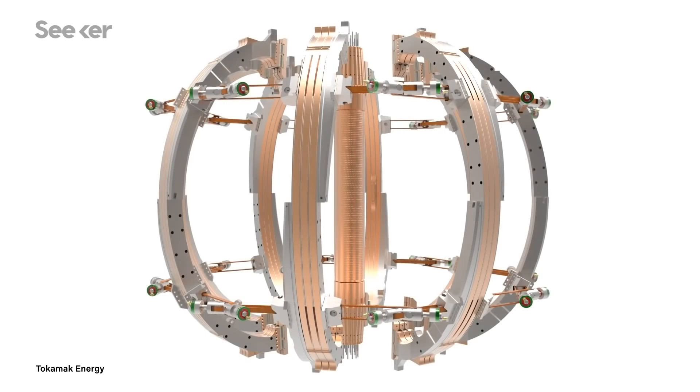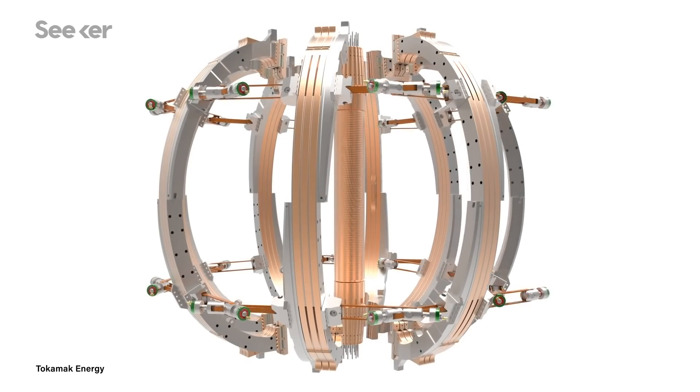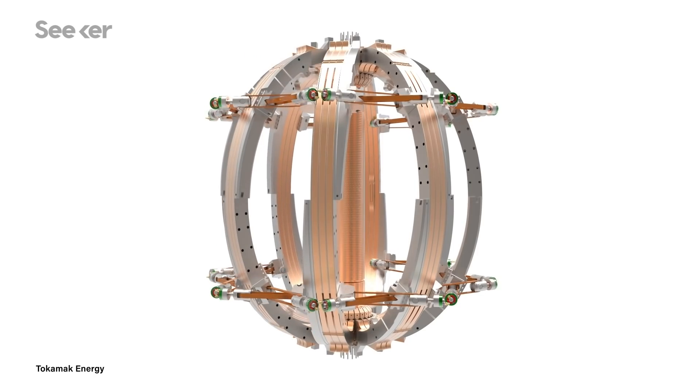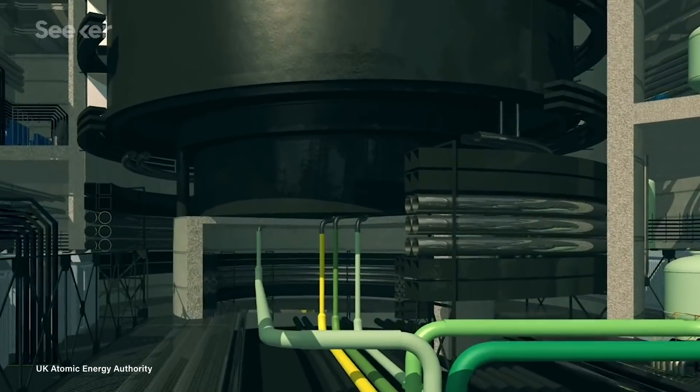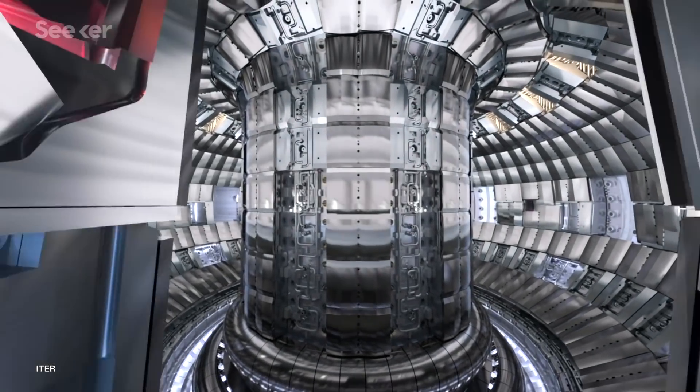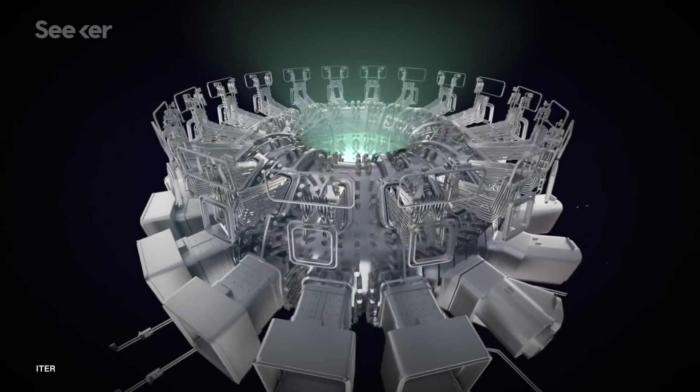A tokamak is a common design for the central machine of a potential magnetic fusion reactor, where the plasma is created and where the fusion takes place. The newly proposed UK facility will use a smaller, more spherical tokamak, which they hope will be cheaper. ITER's long-standing plans incorporate a larger, donut-shaped tokamak, a design which has been more extensively studied.